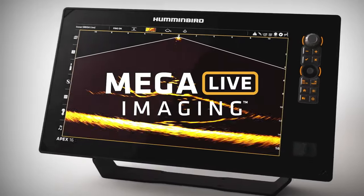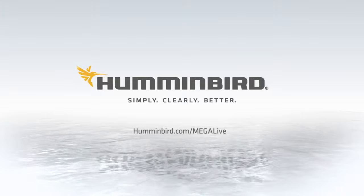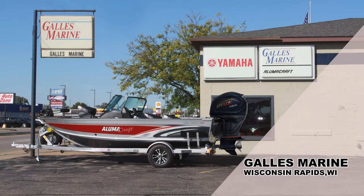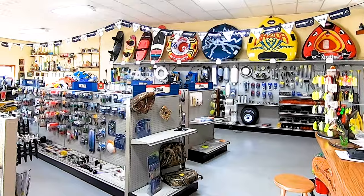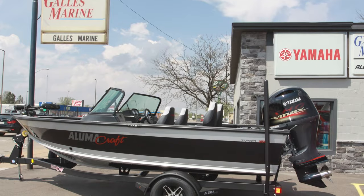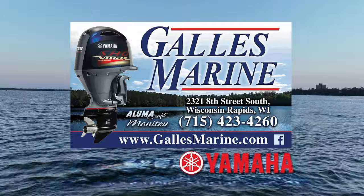New Mega Live Imaging from Humminbird shows you what's below in real time with edge-to-edge clarity and no gaps in coverage — turn must-watch detail into non-stop action. Gallus Marine in Wisconsin Rapids has new and used boat sales including Alumicraft and Berkshire pontoons powered by Yamaha, plus parts, service, winterization, and storage. Find them at their convenient central Wisconsin location or at gallusmarine.com.